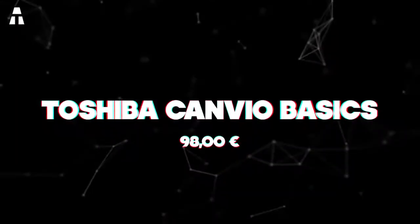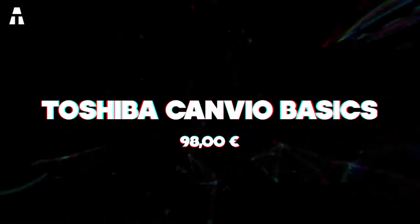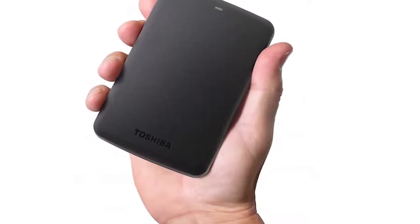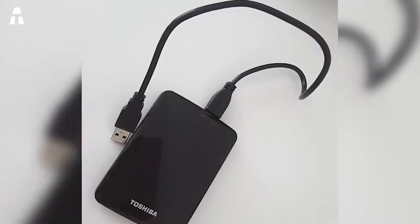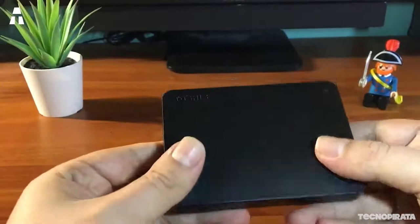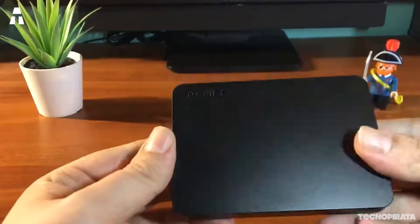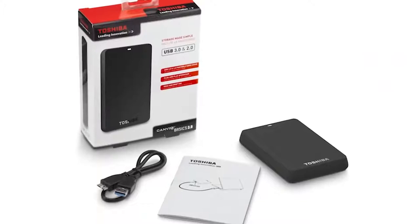Number five: Toshiba Canvio Basics. We finish this top with the Toshiba — very compact and light, it is distinguished by a sober and successful design. Entirely made of hardened plastic, the casing features a matte color that does not show fingerprints. Its small weight and reduced dimensions allow it to fit easily in a pocket. On the connection side, there is a well-integrated Micro-USB port with an LED showing whether the drive is powered or not.